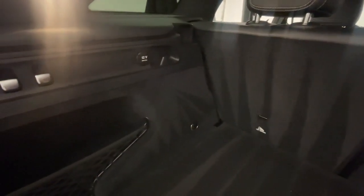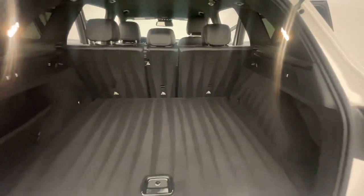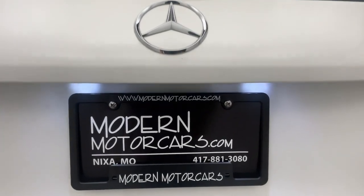Modern Motor Cars has all that today's car buyer needs: 30 years of experience, 35 highly trained staff members, state-of-the-art facilities, and a focus on you. From an extensive inventory to a full-service automotive repair center, auto body center, and detailing services — we offer all you need. So how can we help you today?